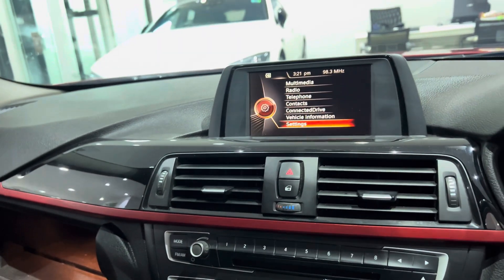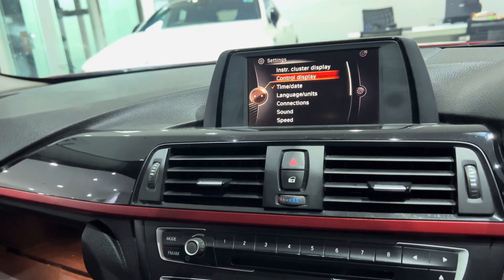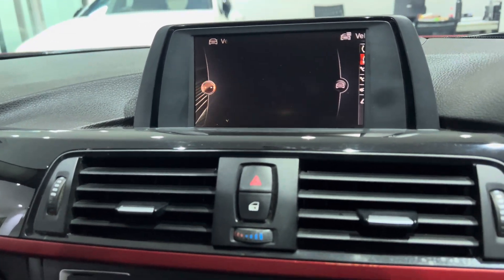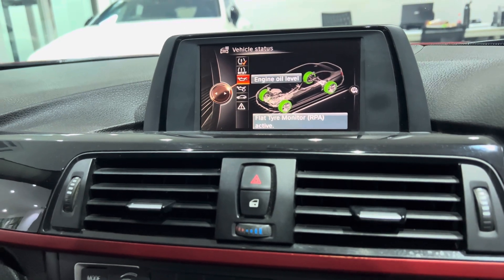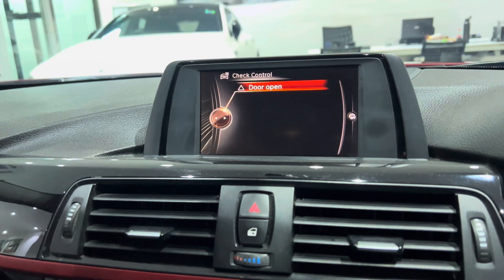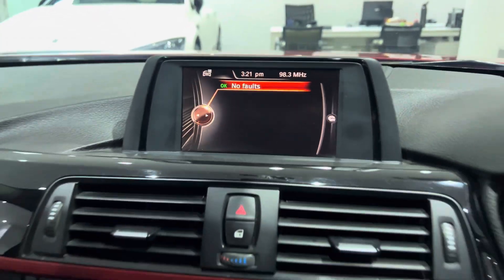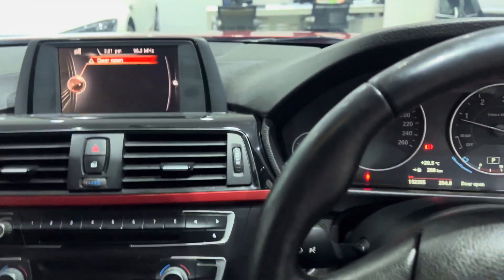Let's see if any faults are there — checking the vehicle information and vehicle status. No faults. There's a notification to check controls as the door is open — we close it. No faults, lovely. Let's turn off the engine.